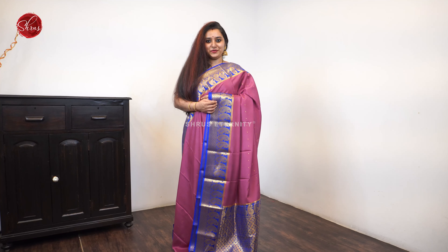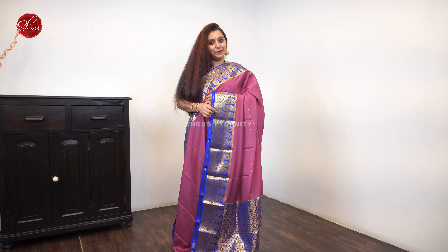Namaskaram, welcome to Shrews. Today we have Mysore pure silk sarees, all in the price range of six to nine thousand. People who would like to buy these sarees, there will be a link posted in the description — click on the link to look at all these sarees. Let's quickly get started.